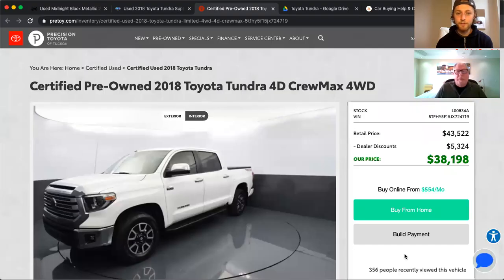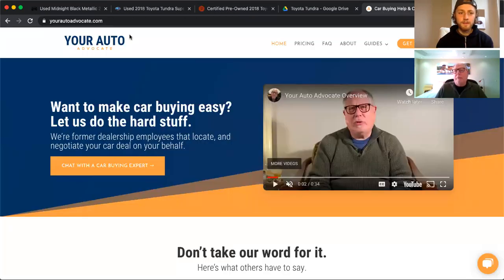Even I have a hard time figuring out what they're trying to show you. I'm going to share my screen — let me know when you see it. You should see a Tundra from Precision Toyota of Tucson. Before we get into that, just for everyone asking: this is what Ray and I do. Yes, Ray is also Dad. YourAutoAdvocate.com — that's our little business. I convinced my dad that after he retired from the car business, we could help make buying cars easier by doing it for people.